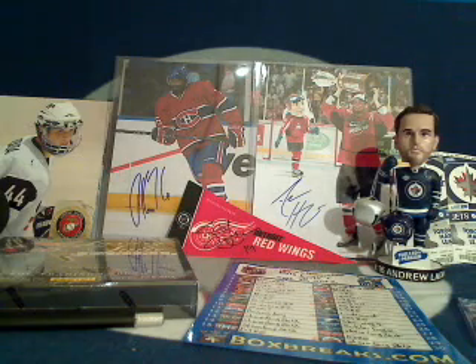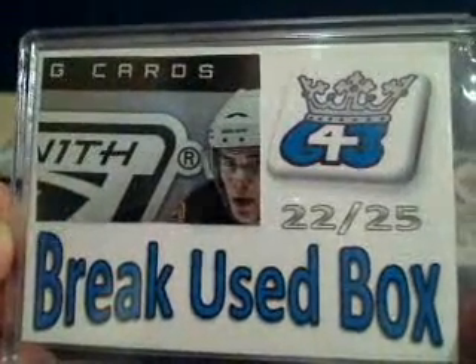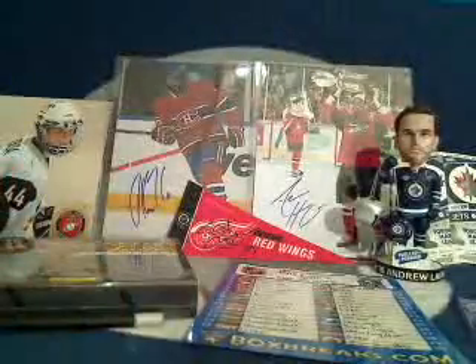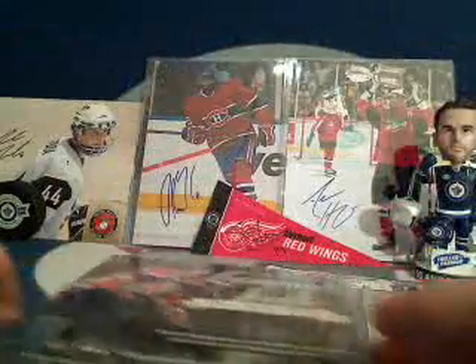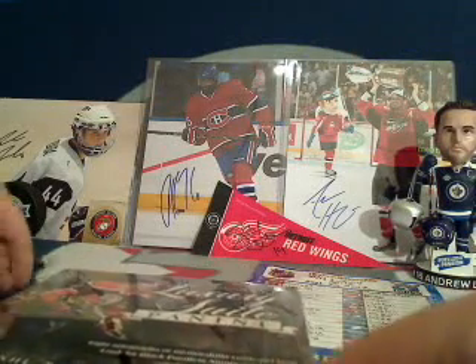The first hit in this break — the first card out of the first pack — is going to get this break's used box number 22 out of 25 from Zenith, a special 643 box break original. Let's get the serial number for this Luxury Suite box. Once we're done breaking this, we're going to give away either a PK Subban 8x10, an Adam Henrique 8x10, or a Steve Yzerman autographed pennant. Good luck, everyone!